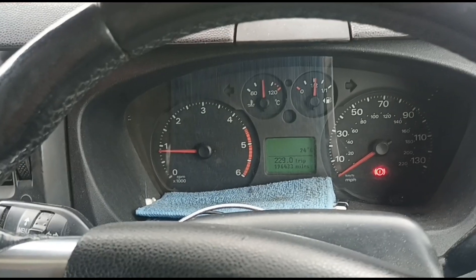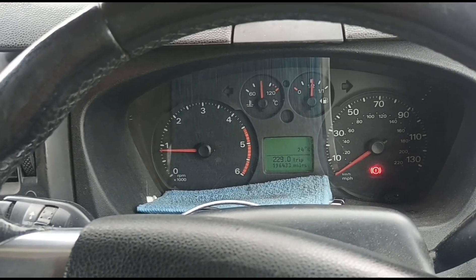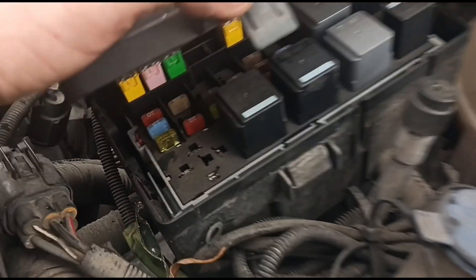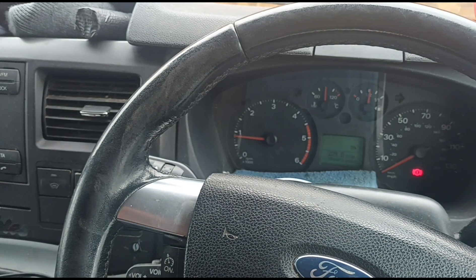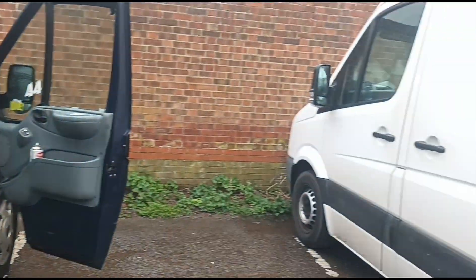So at 3000 RPM it was topping out at about 70 hPa, and at idle we have about 1.3. Recheck the fuse — you can see it's not blown. We've got the pressures down low enough and we're all finished on that. We'll see you on the next video.